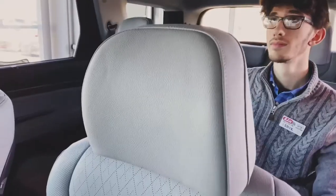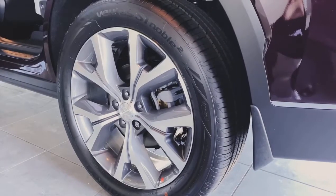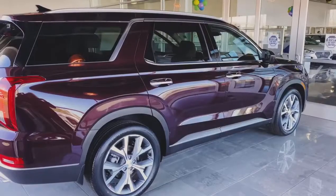Moving our way to the back of the Palisade, you'll find captain's chairs that seat up to seven. This Palisade sits on a beautiful set of 20-inch multi-spoke wheels with auto-leveling suspension.